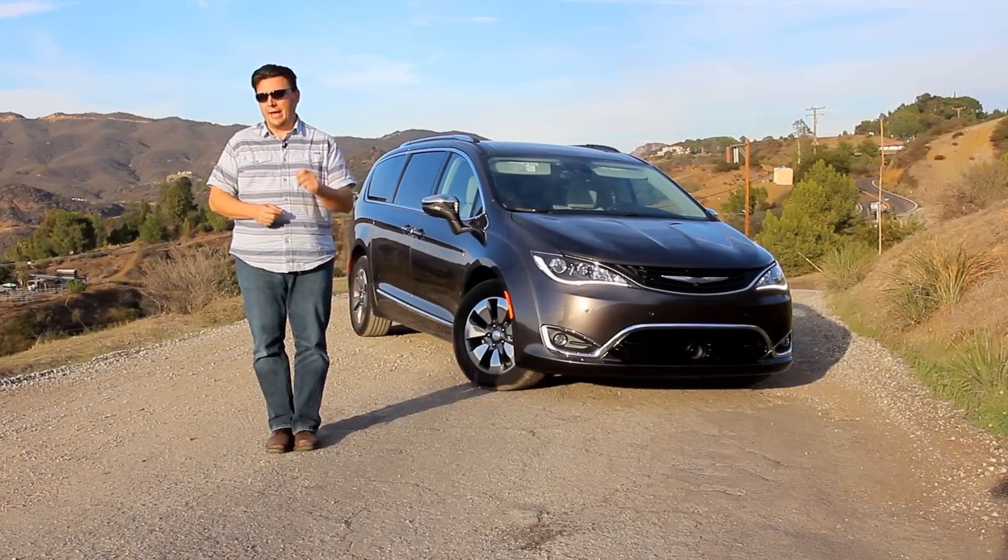So on this review let's take a look at this all-new, first-ever plug-in hybrid minivan.